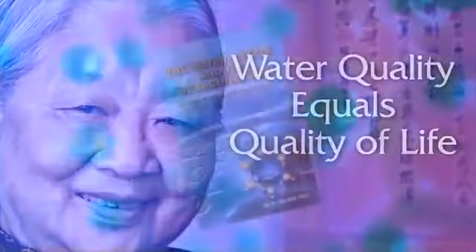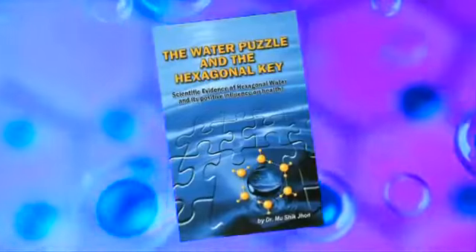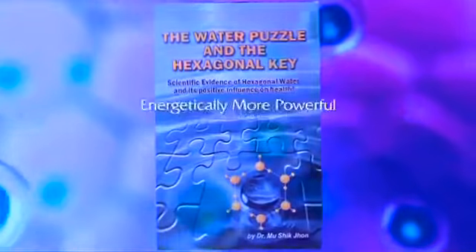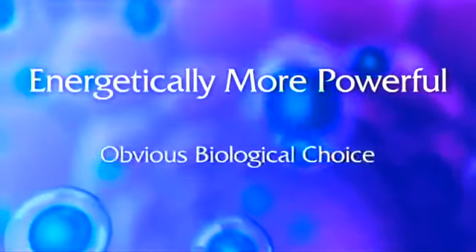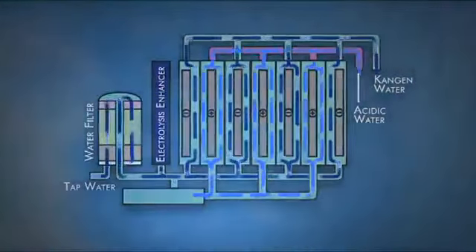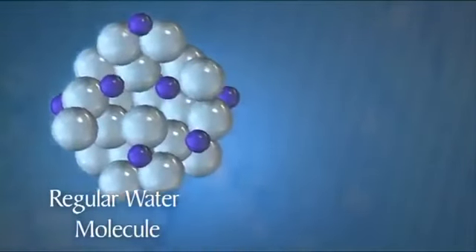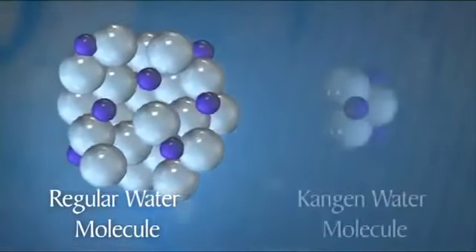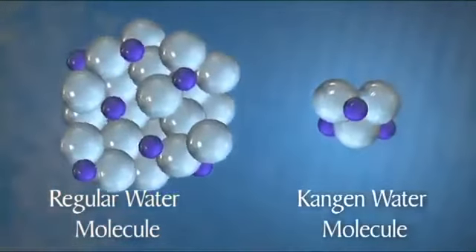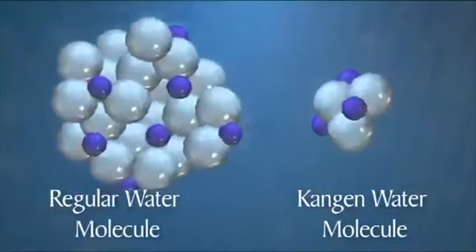In his book 'The Water Puzzle and the Hexagonal Key,' Dr. Mu Shikzan, one of the foremost water authorities in the world, states: 'Hexagonal water is energetically more powerful. It is the obvious biological choice.' Kangen water has some of the same properties as hexagonal water. A regular water cluster does not absorb as quickly or as easily as a smaller Kangen water cluster. Kangen water is more readily absorbed by the body and allows for better hydration. This smaller cluster is also why Kangen water tastes so soft and silky.